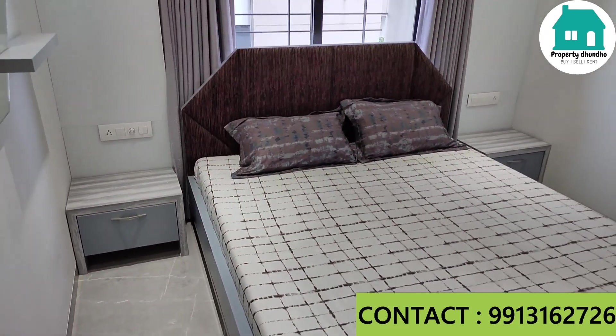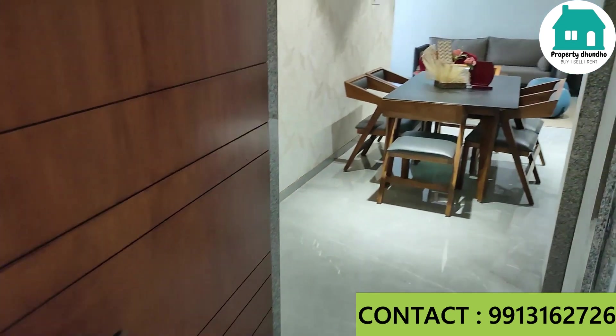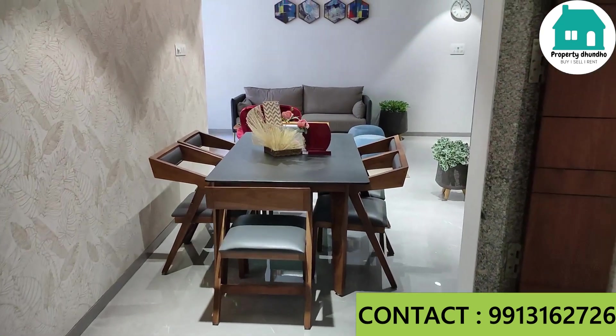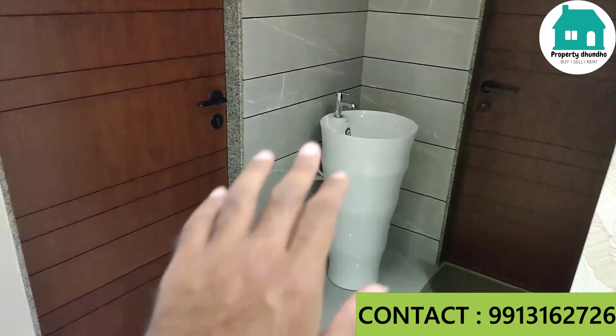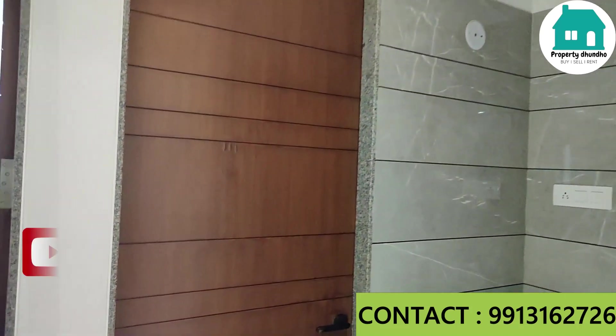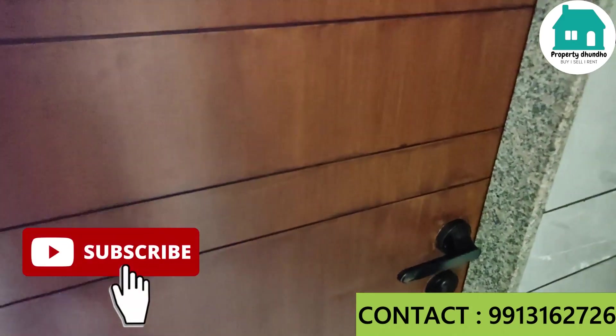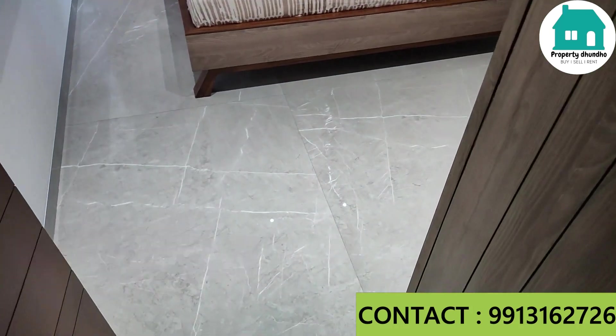Now we have the living area, wash area, kitchen, and one bedroom. There is also a common wash basin. If you are new to our YouTube channel, you can subscribe and click on the notification bell icon for the latest property tours and visits.